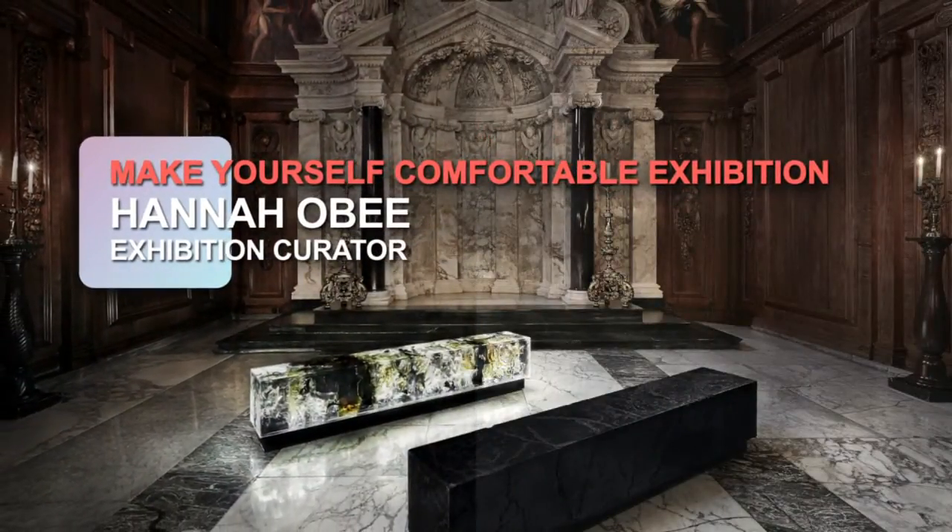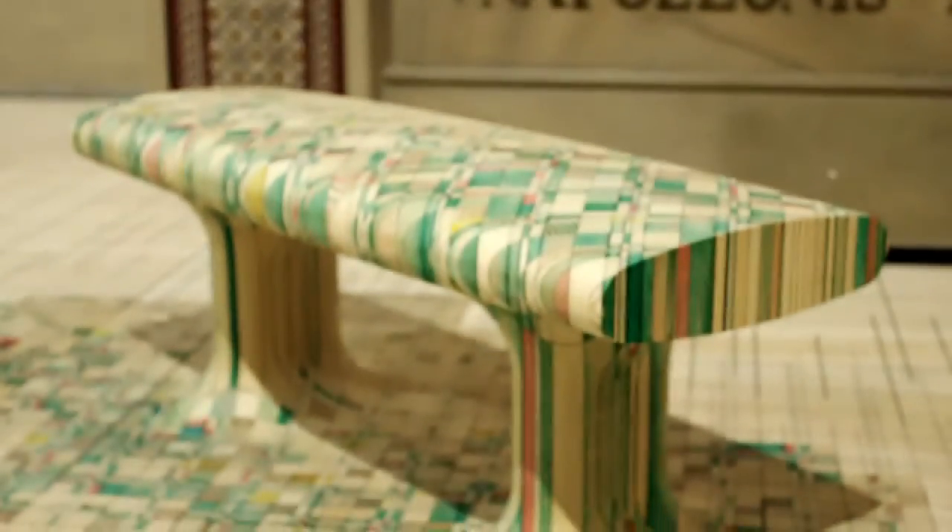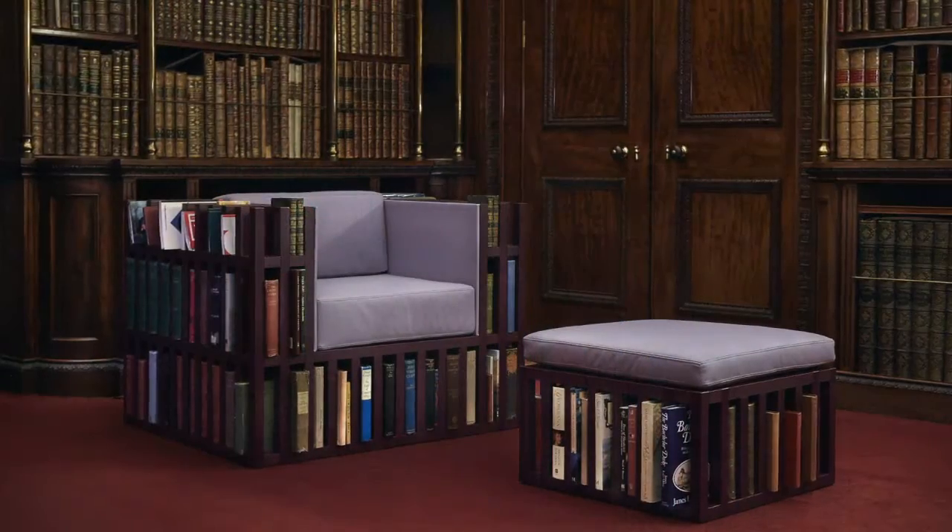For this particular exhibition, 'Make Yourself Comfortable at Chatsworth', we've actually been borrowing in nearly 70 contemporary chairs for visitors to sit on.